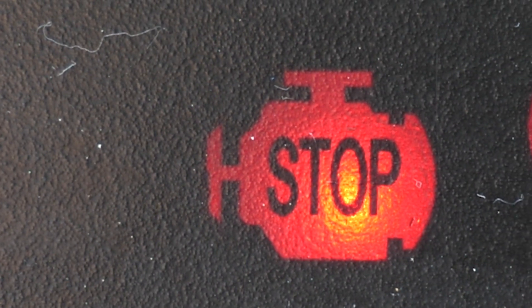When you get the dreaded DPF warning light, you're basically stuck where you are in limp mode, and that's where Autel comes in.